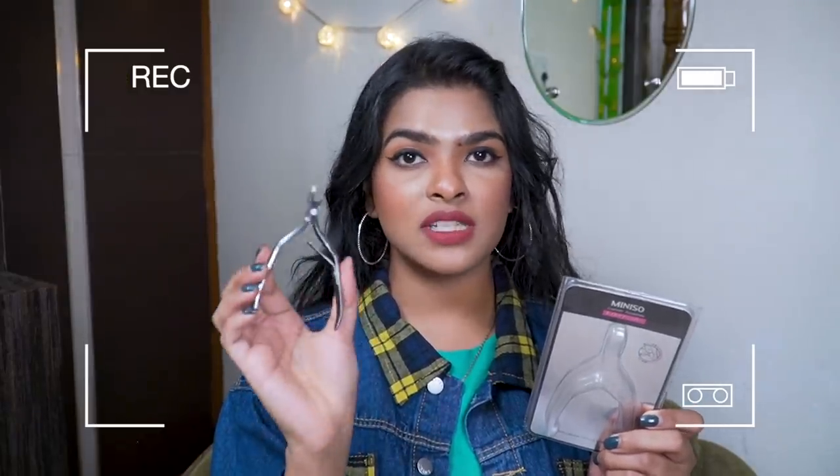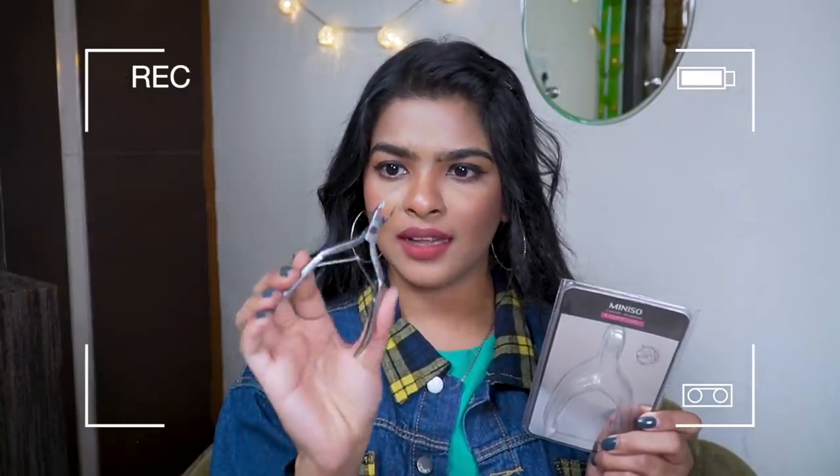Hey guys, it's Shalini, welcome back to my channel. I hope you guys are doing well. Today's video is going to be a collective huge Amazon haul, or it could have a part two. There is no makeup product in today's video, so if you're here for makeup items, come back next week because I'll be posting my Nykaa haul and I bought some new lipsticks.